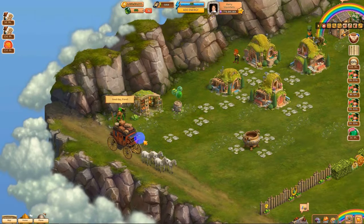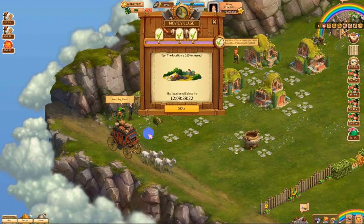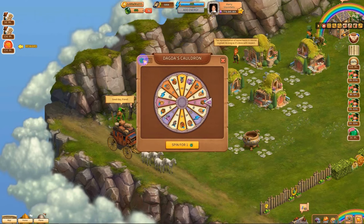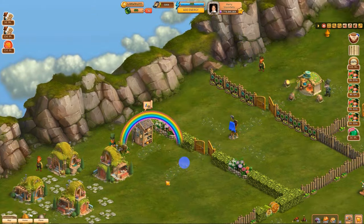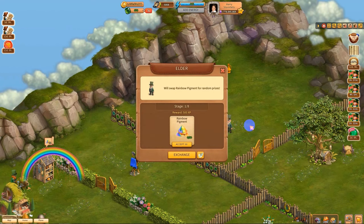I think this here is the very end — let's see — it is. Fantastic. Now we have all this — we have 11 lucky shamrocks for this wheel. I didn't know about this until we were collecting. You can trade them for your rainbow pigments.